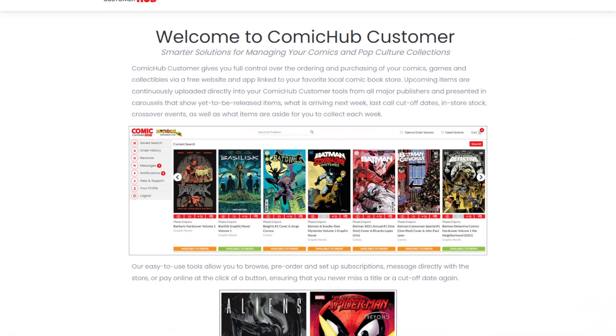Green Brain Comics and the final order report are powered by Comic Hub. Check out Comic Hub online at comichub.com. Mobile apps available for Android and iPhone. Start up an account online or sync up to your existing account. Order and pay securely online and make sure you never miss an issue.